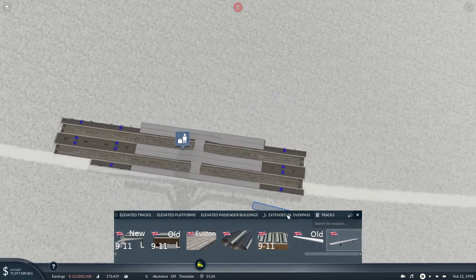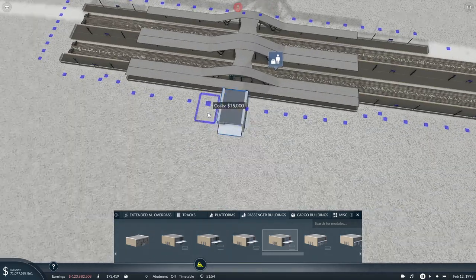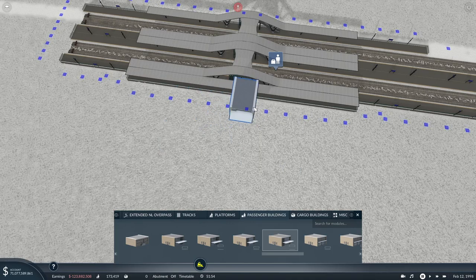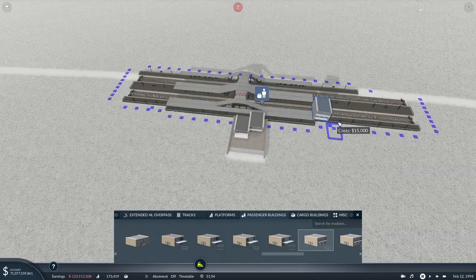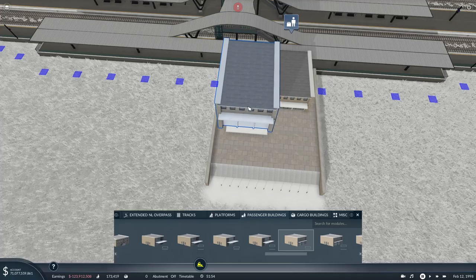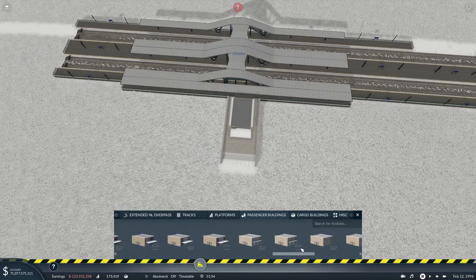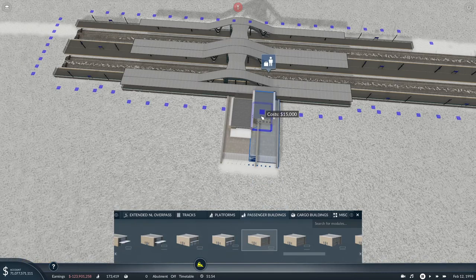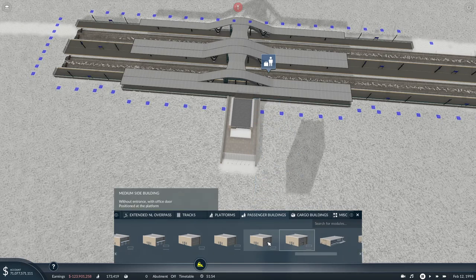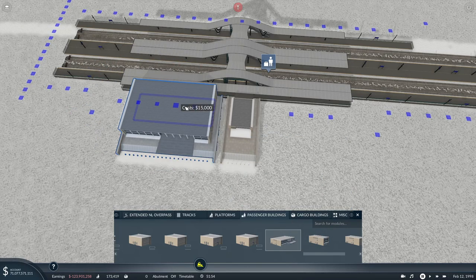We'll go in with the passenger buildings and these segments here - mix and match a little bit. They're all slightly different which is a bit annoying. I just want one without the canopy. I keep pressing delete and it just takes me away. There are these bigger buildings here - I think this is supposed to be a car park but we'll put it in there just to make it look a little bit better.